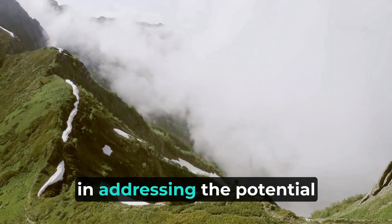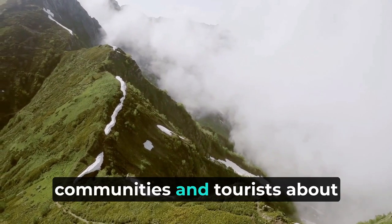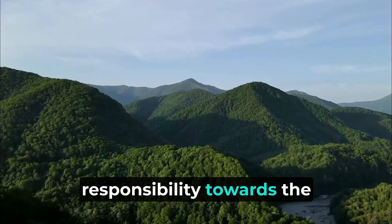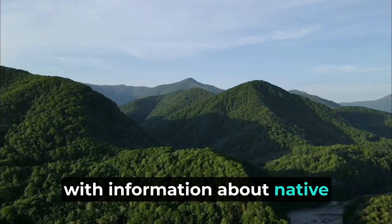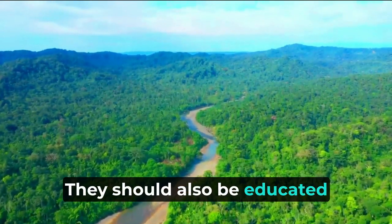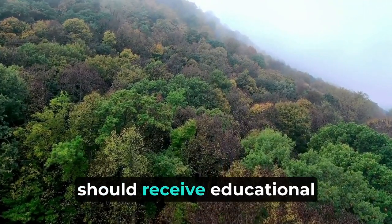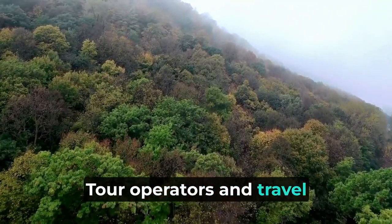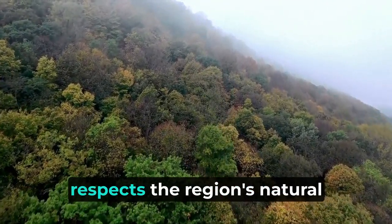Education plays a pivotal role in addressing the potential negative impacts of pet ownership in the Amazon rainforest. Raising awareness among local communities and tourists about the consequences of releasing non-native pets is crucial to fostering a sense of responsibility towards the environment. Local communities living in or around the rainforest should be provided with information about native species, their habitats, and their significance in maintaining ecological equilibrium. Tourists visiting the Amazon should receive educational materials about responsible pet ownership practices, with tour operators and travel agencies collaborating to disseminate this information.